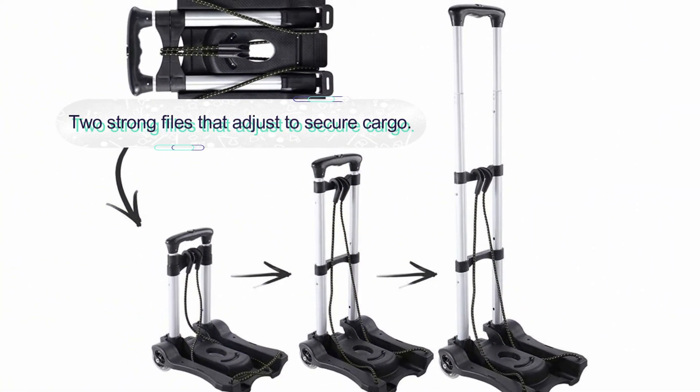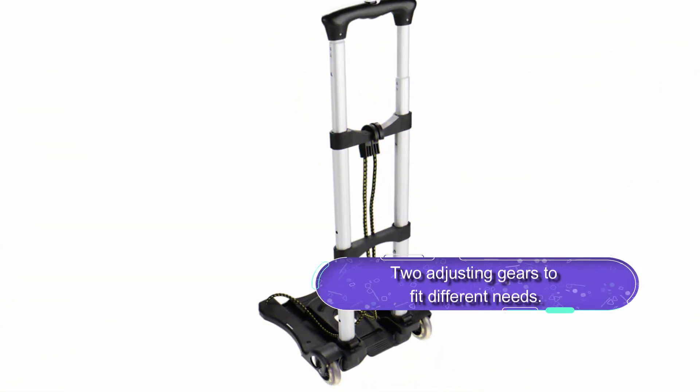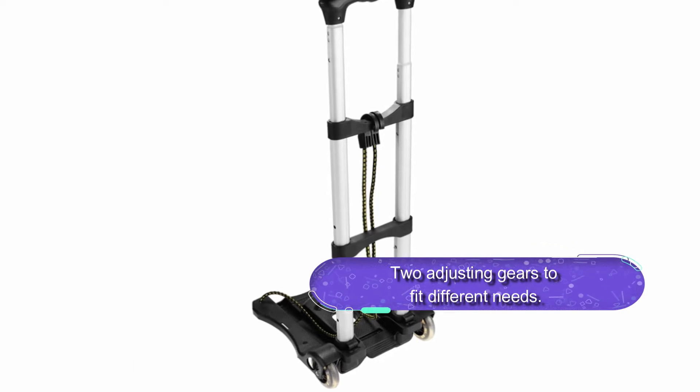Overall, this is a lightweight metal and plastic material hand truck. It easily folds flat and allows for easy storage and transportation. The truck also features two strong files for folding and tying down cargo.